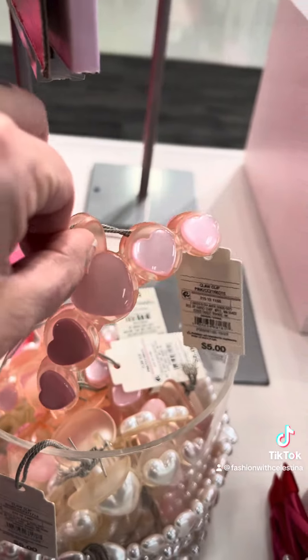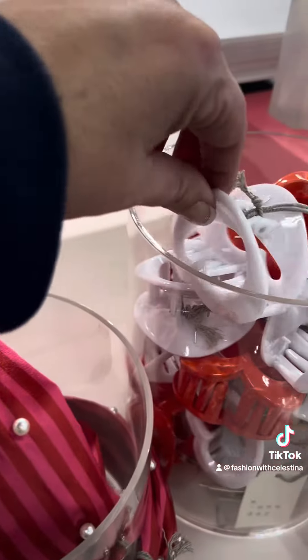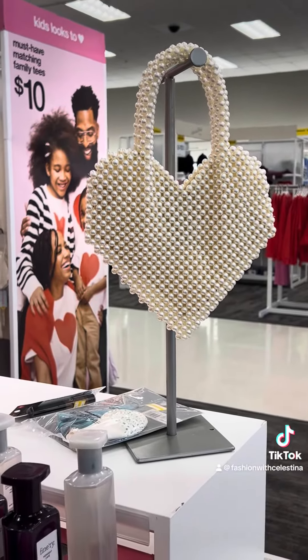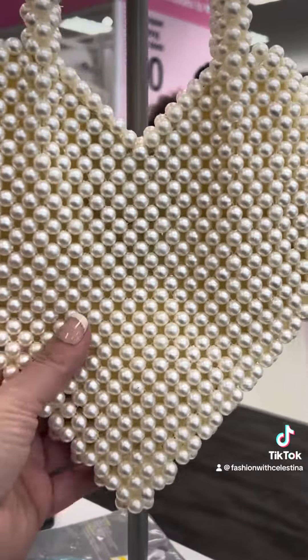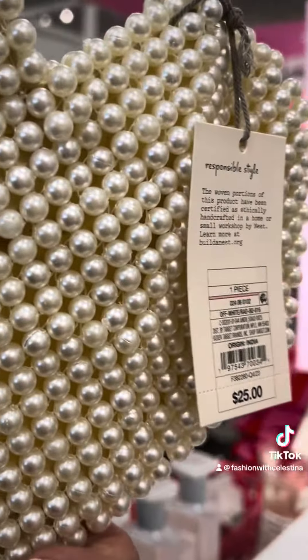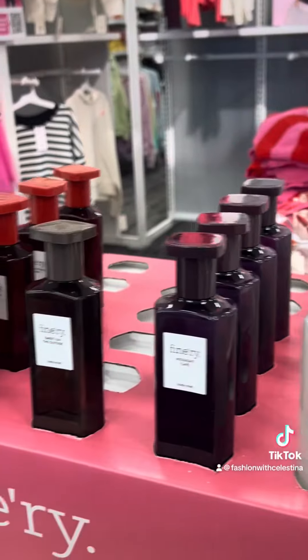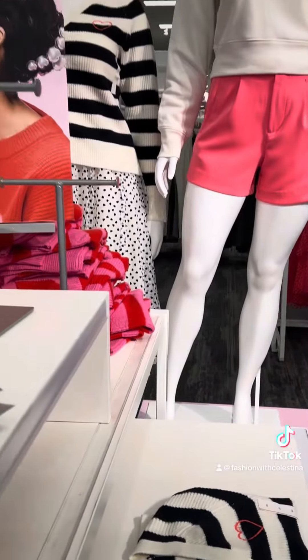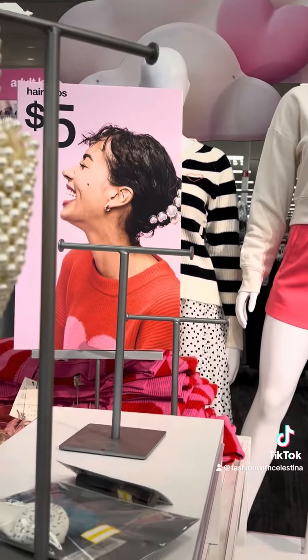Look at this cute little heart clip, and they also have this one — these are so adorable. I almost forgot to show you: look at this cute pearl heart purse. It's $25 — it's beautiful, it's stunning. They also had some fragrances out with it. I do like that little cardigan that's black and white with a little red heart on it.